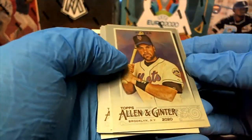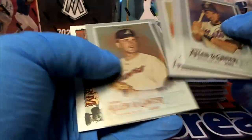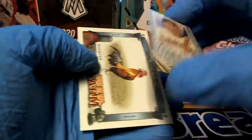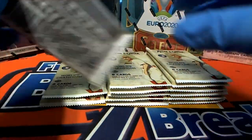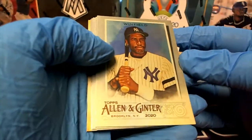Nice John Lester, Griffey Jr. Nice Piazza, Ichiro. Nice Escobar mini — rooster. Nice Dave Winfield.